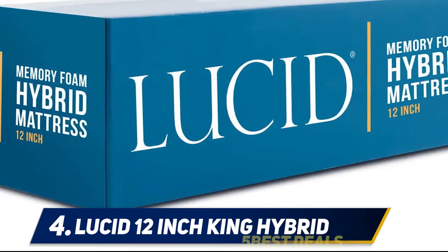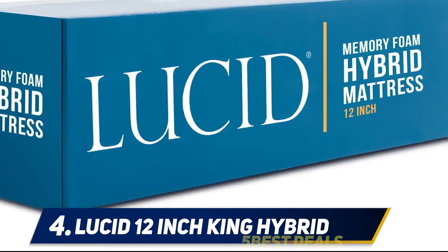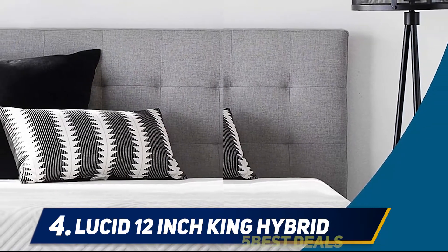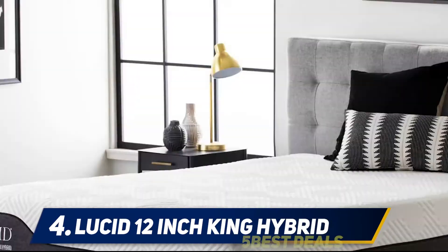It is also protected by a circular knit fabric cover. The durability and longevity of the mattress are such that the manufacturer offers a 10-year warranty. The limited warranty covers any possible defect due to workmanship and materials.